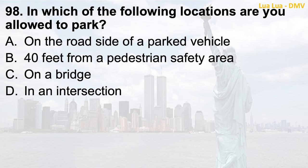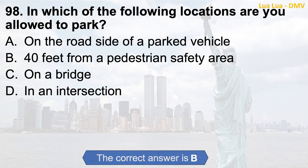Question 98. In which of the following locations are you allowed to park? a. On the roadside of a parked vehicle; b. 40 feet from a pedestrian safety area; c. On a bridge; d. In an intersection. The correct answer is b. 40 feet from a pedestrian safety area.